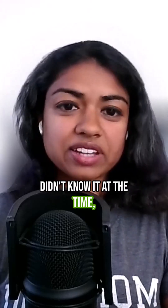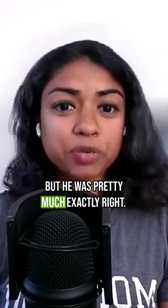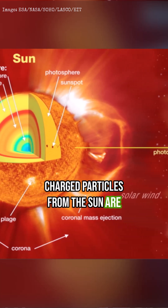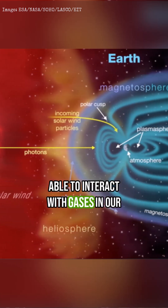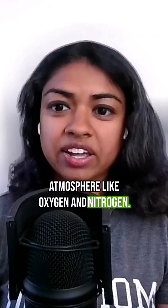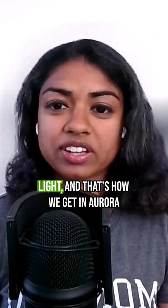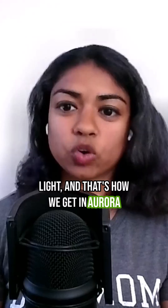And he didn't know it at the time, but he was pretty much exactly right. That's what's happening — the charged particles from the sun are able to interact with gases in our atmosphere, like oxygen and nitrogen. And when this happens, the gases become excited and emit photons of light. And that's how we get an Aurora Borealis.